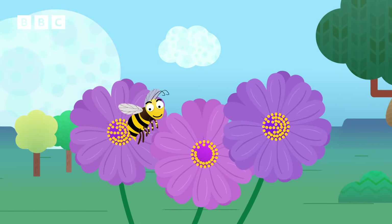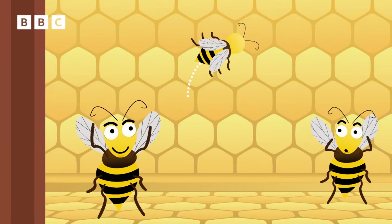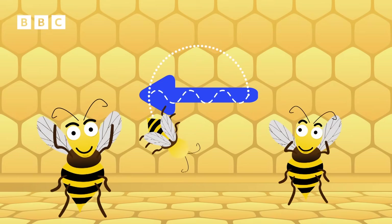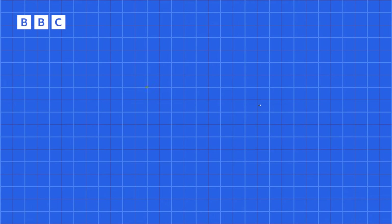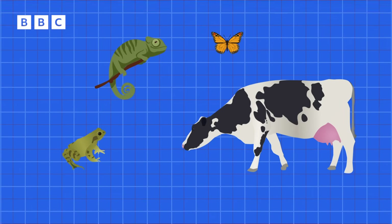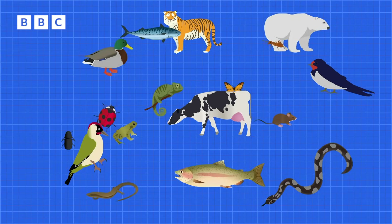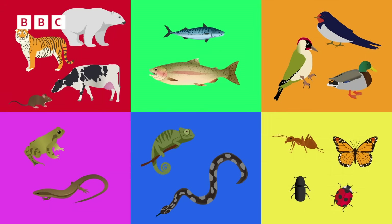When the bees have collected the nectar, they go back to their hive and do a waggle dance. This tells the other bees that they found lots of tasty nectar, and how far their friends need to go to find it. Animals are brilliant — there are so many of them. So scientists decided it would be a good idea to sort them all into groups, based on the things they have in common as well as the ways that they are different.